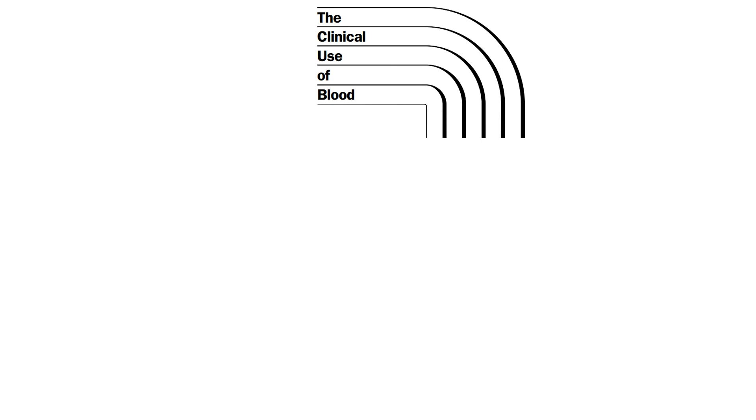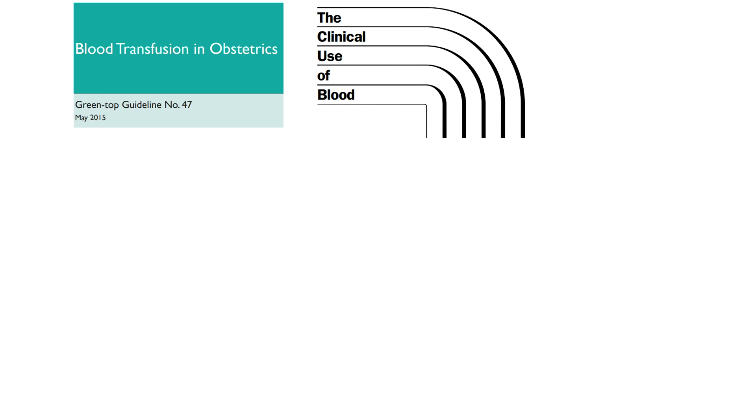The following material was reviewed for this video. The World Health Organization published a document called 'The Clinical Use of Blood' in 2002 — a 221-page document containing extensive information about training, a clinician's handbook, and a section on safety for blood transfusion. The Green Top Guidelines also published guidelines for blood transfusion in obstetrics in 2015.